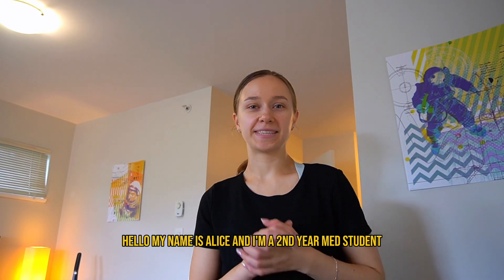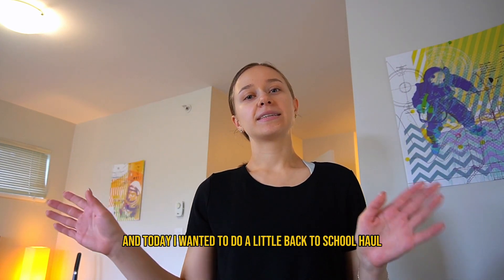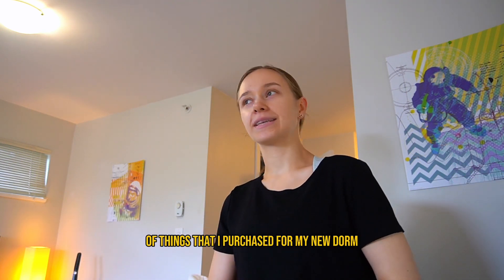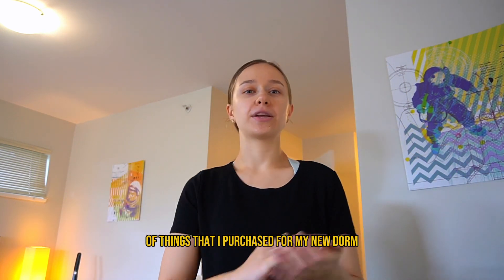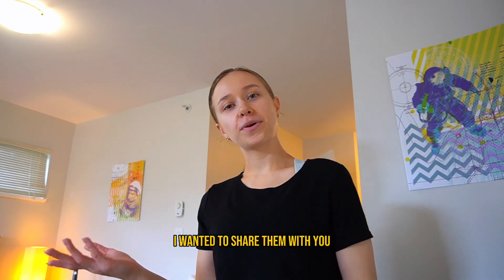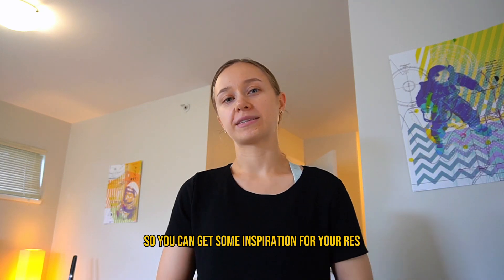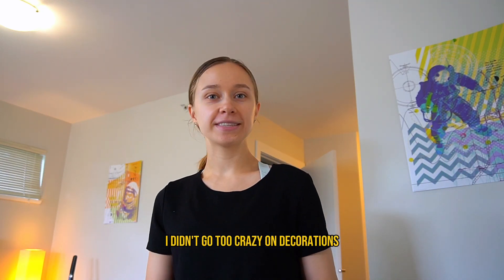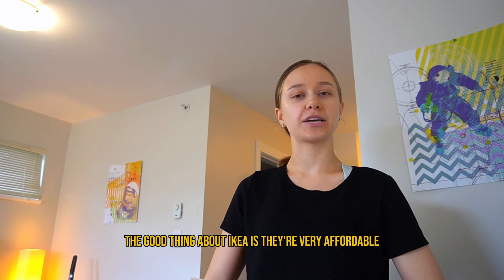Hello, my name is Alice and I'm a second year med student. Today I wanted to do a little back-to-school haul of things that I purchased for my new dorm slash apartment. These are mostly essentials I wanted to share with you so you can get some inspiration for your residence decorations.